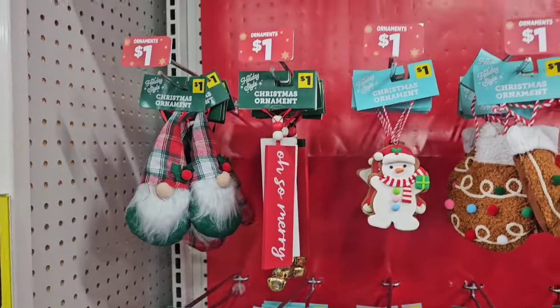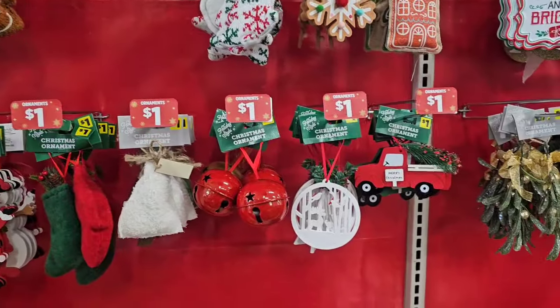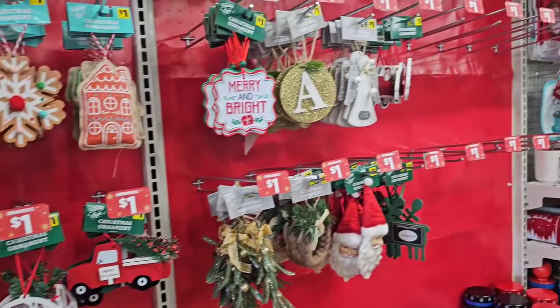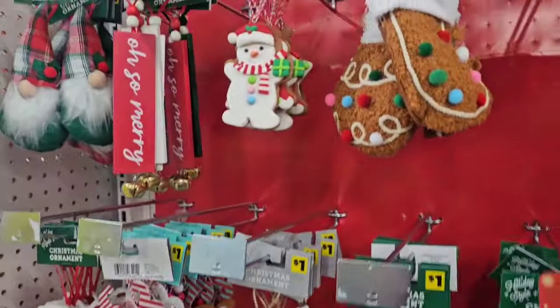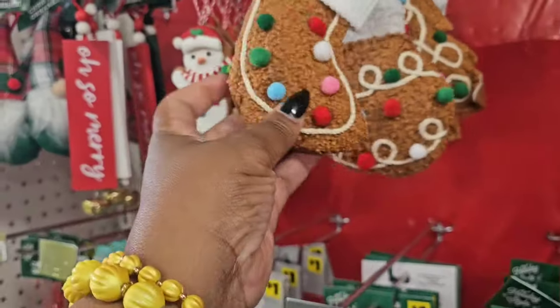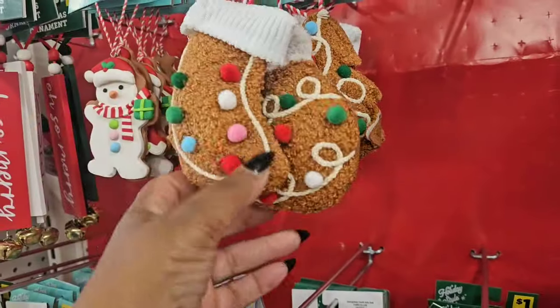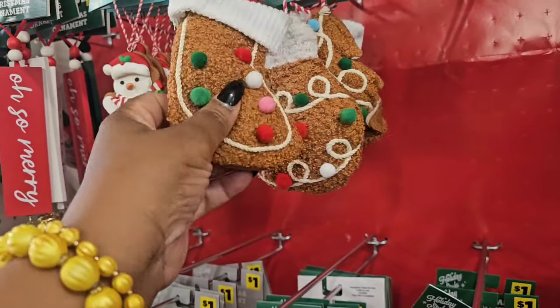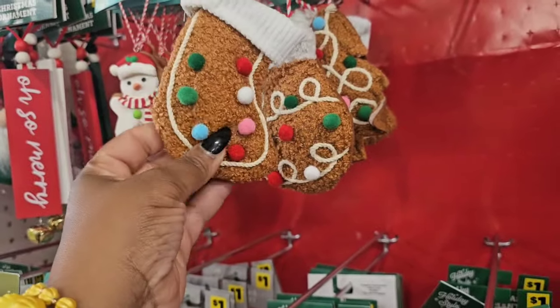I'm at another Dollar General location and it looks like they are getting ready for Christmas. They have put out some of the $1 Christmas ornaments — I look forward to those every year. This year they're giving us more gingerbread man designs, and I love that. I hope Dollar Tree follows suit. These are what you'd call stuffed Christmas ornaments.